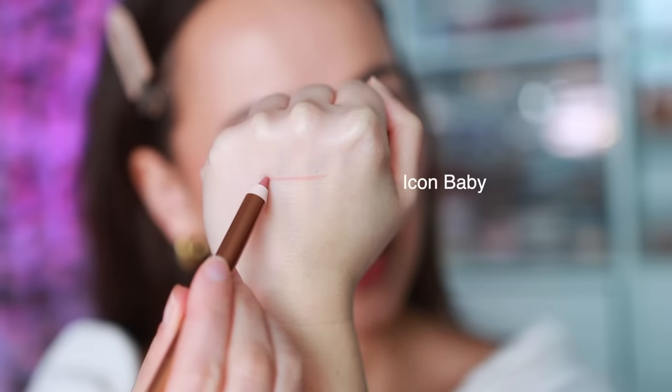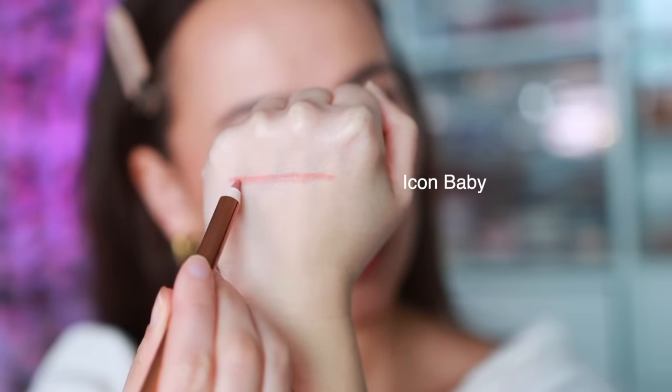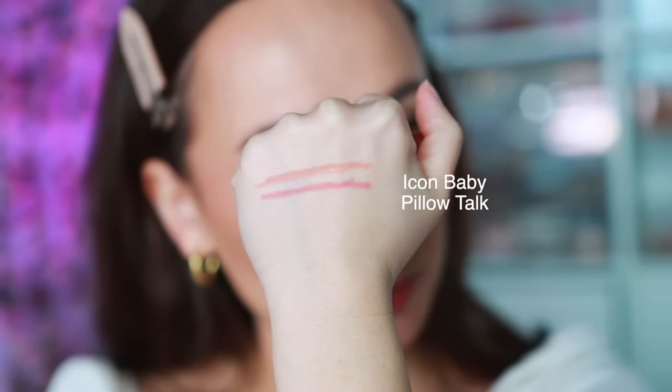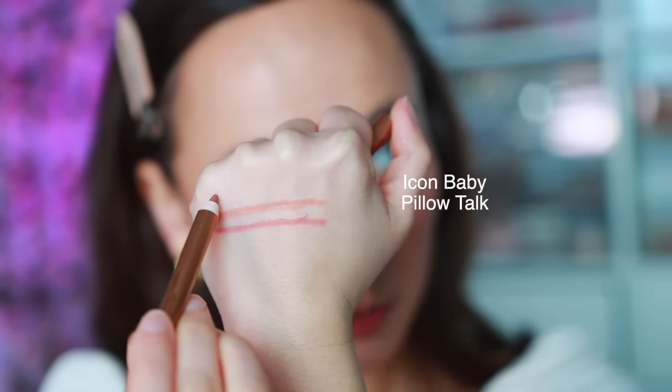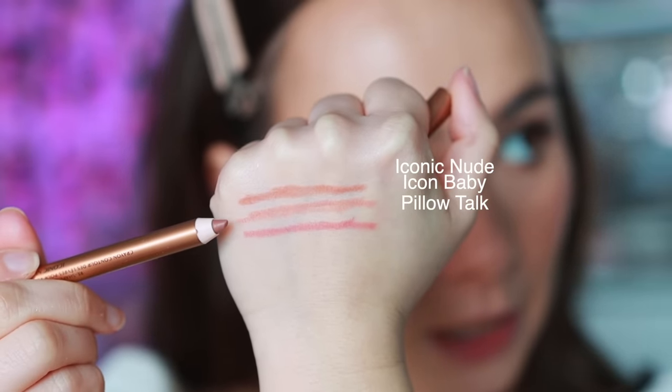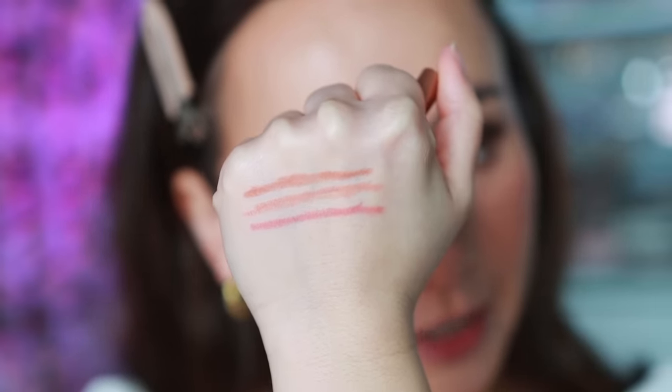The first one is Icon Baby, which is the lightest one — a warm nude rose. Here it is compared to Pillow Talk; it's much more nude. I would say it's closer to a lighter, more peachy version of Iconic Nude. This is very, very close to my natural lip color. This is a great everyday lip liner because it's pretty close to the natural color.